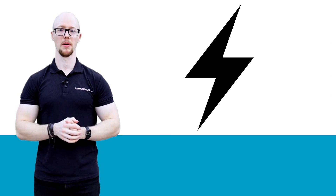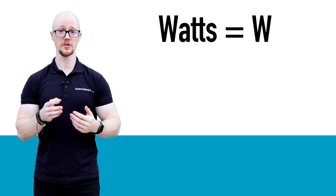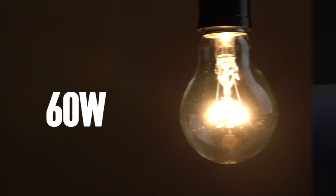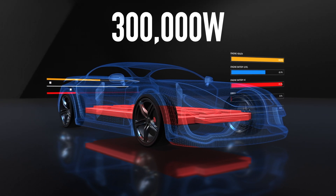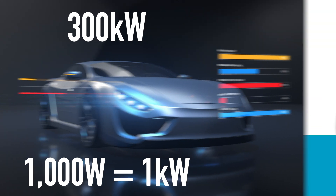But how much power can these plugs supply? Electricity is all a matter of watts. A watt is the rate of energy flow — so a light bulb might require 60 watts, but an EV motor's maximum output might be around 300,000 watts. We would simply say 300 kilowatts, as there are a thousand watts in a kilowatt.